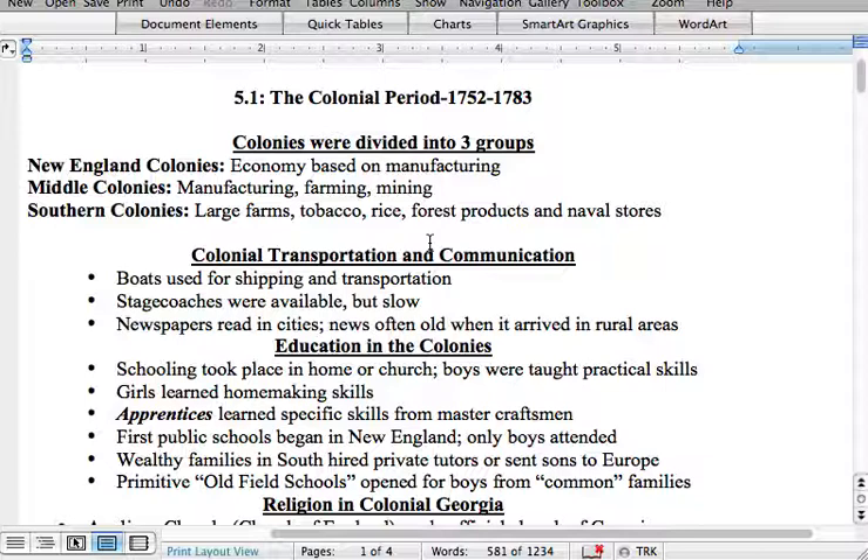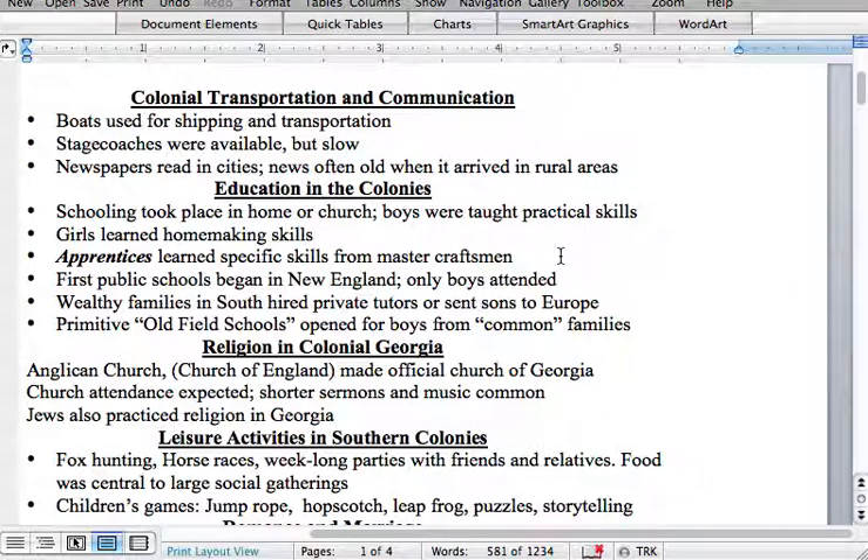Wealthy families in the South often hired private tutors or sent sons to Europe. Old field schools opened for boys from common families. It wasn't mandatory that people go to school, and poor families often had no education, which is one reason why Georgia and the South have historically had some of the lowest scores in the nation — a large poor population didn't go to school, so literacy rates and reading abilities were low.